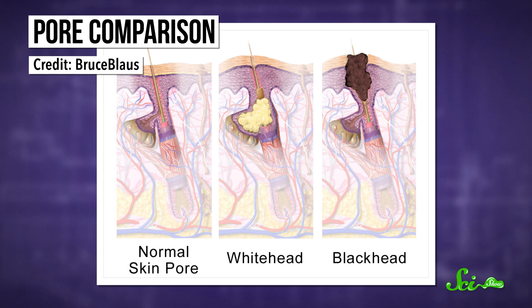And because blackheads are open comedones, all that gunk is being exposed to the air instead of being covered by a layer of skin, like a whitehead. This means that the sebum buildup along with the pigment in all of those dead skin cells can be oxidized by the air to form a dark, almost black color.